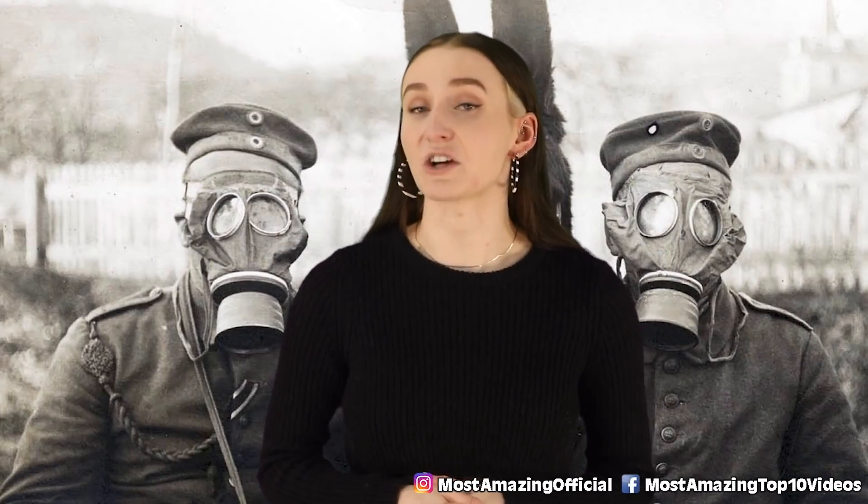The masks we see here look absolutely terrifying. It's one of the first ones ever invented for soldiers. It did its job until more modern ones were invented, but you can't help but admit that these look hella creepy.